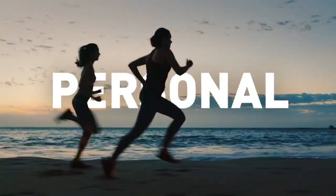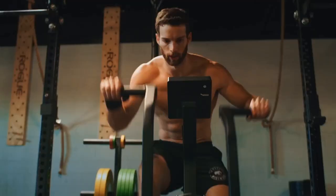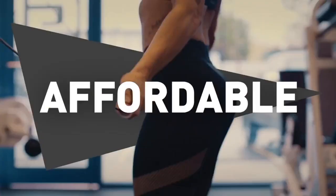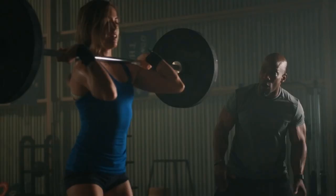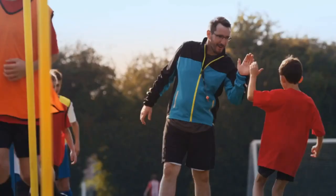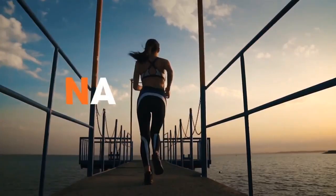Hit the ground running with the most revolutionary personal training program ever developed. The National Academy of Sports Medicine, the number one choice for fitness professionals, makes it quick, easy, and affordable to learn on the go. Be your own boss and start transforming lives from 9 to 99 with the all-new certified personal training program, only at nasm.org.